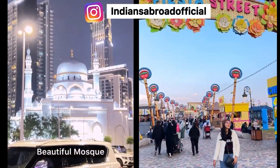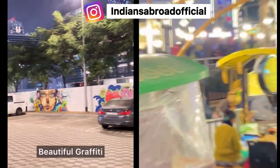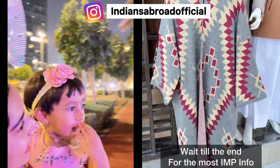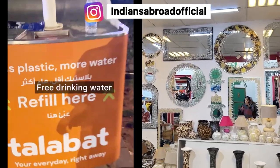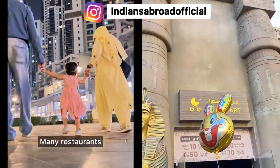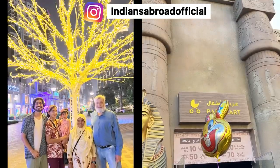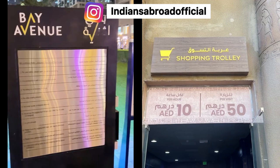Our Instagram handle is Indians Abroad Official. For those who are new to our channel or not yet following us, please follow us on Instagram as well, because we also share useful and helpful content in short form. Every small piece of important information and travel tips is shared as Instagram Reels.